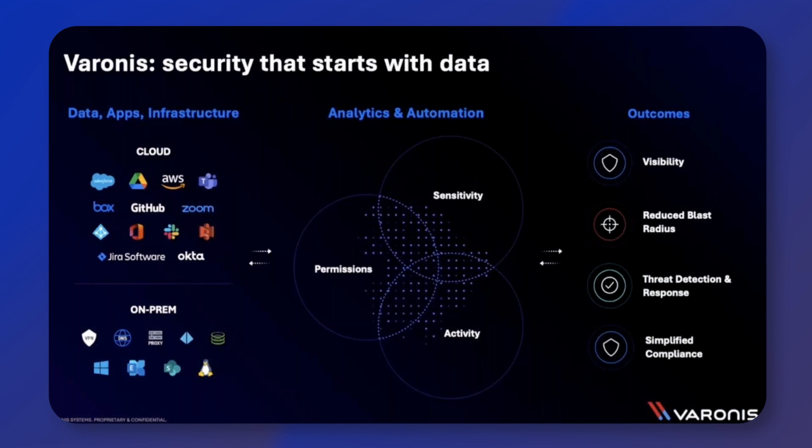Varonis also looks at the content of your files. It's able to determine whether these are sensitive or not and identify what type of sensitive data exists in your file shares. When you combine being able to identify which data is sensitive alongside monitoring all that user behavior and access activity, this really helps businesses to ensure their compliance with things such as GDPR. Alerts can be issued on suspicious behavior. Varonis has built-in alert models and it also employs user behavior analytics, so we can start to understand what is normal behavior for users and service accounts and then alert on any behavior which is unusual.